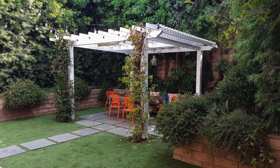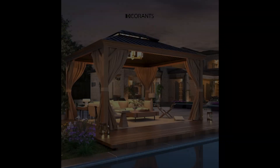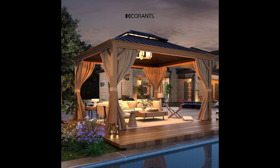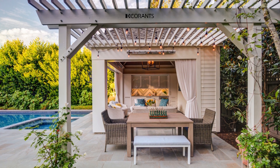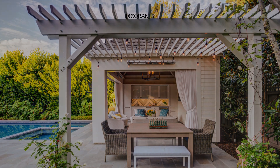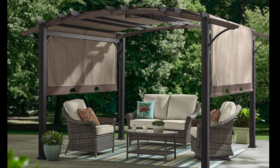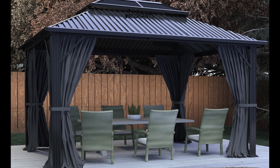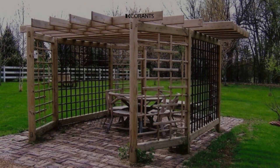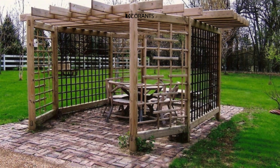A pergola gazebo strikes a balance between openness and functionality, providing shade while allowing for the natural beauty of climbing plants and flowers to thrive. Its simple yet elegant design adds a touch of modernity to your outdoor space, making it a popular choice for many homeowners. These gazebos offer flexibility in terms of size, shape, and design, allowing you to customize them to fit your specific needs and preferences. Moreover, their affordability and ease of construction make them accessible to DIY enthusiasts or those seeking professional assistance.